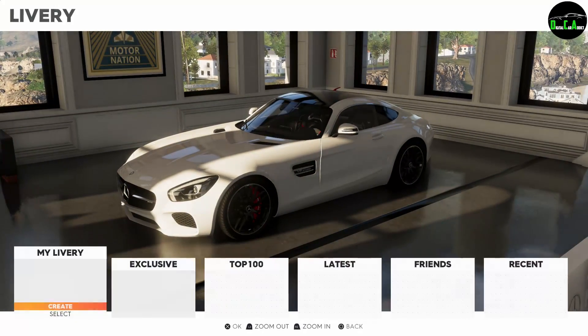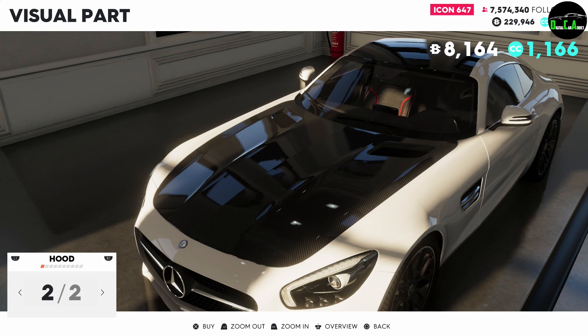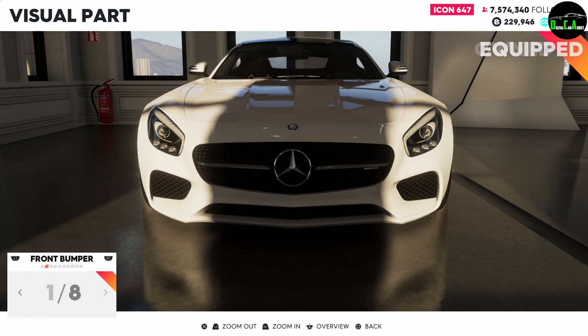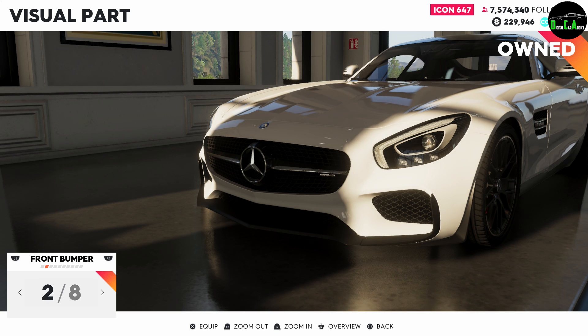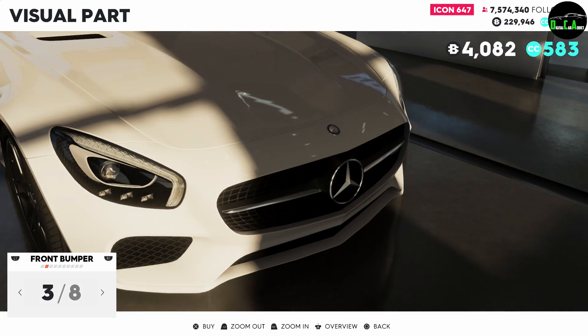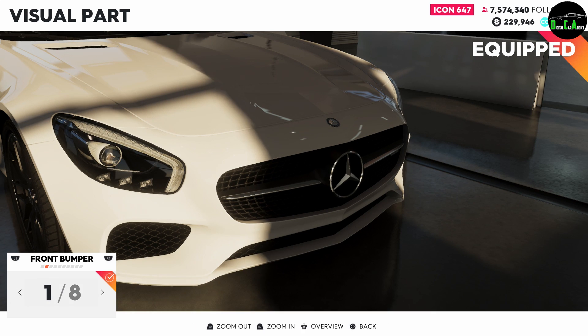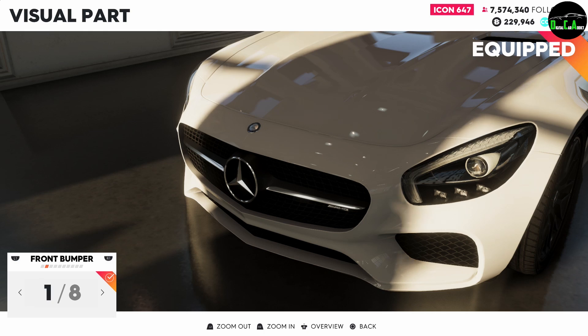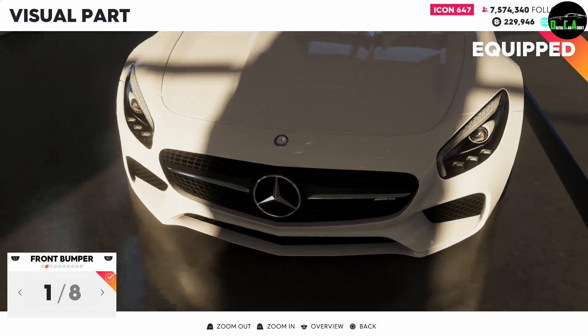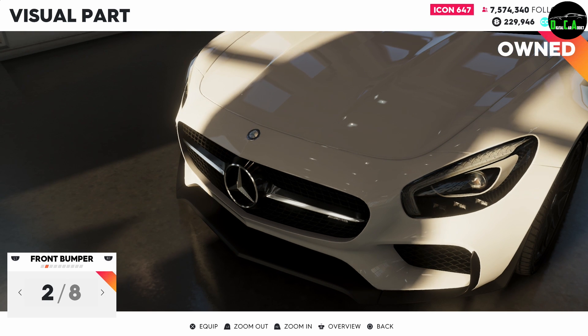Next up, we've got the visual parts. The first option you've got is a carbon hood. The first front bumper option changes the inside of the headlights — you can see the difference going back and forth. The stock one has a silver with lighting right around the headlights. The upgraded option makes it white and makes the inside of the light carbon fiber, which is very, very nice. Also right above the Mercedes emblem there, carbon fiber on the grille — very, very cool.